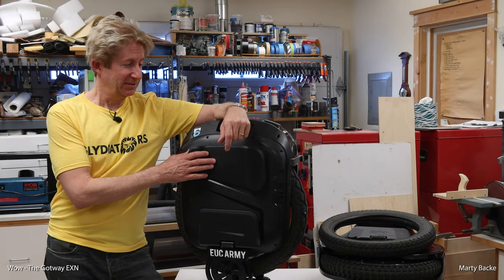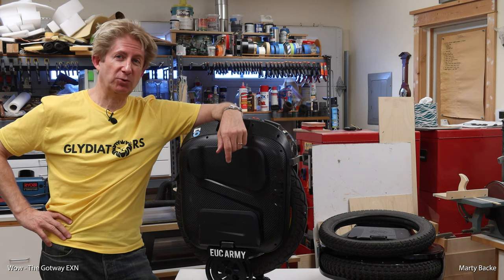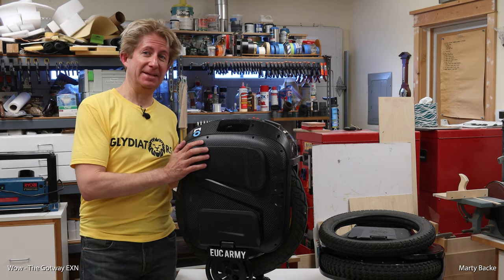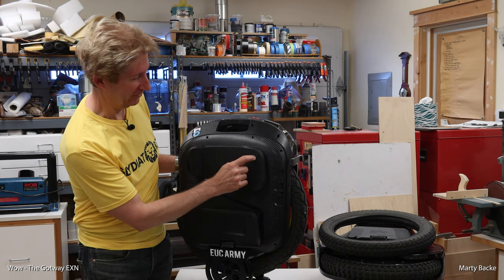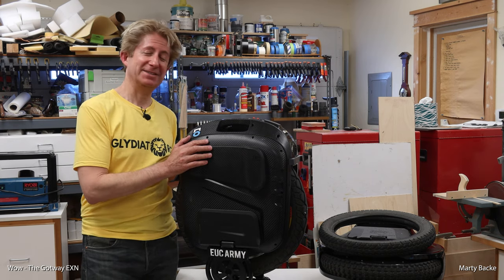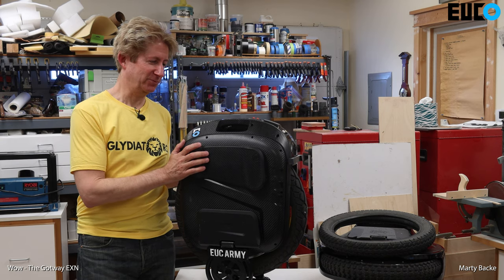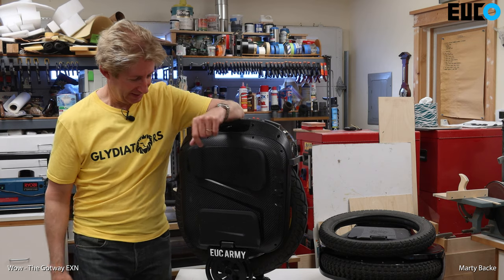Just a little update on my EUC world life. I have a new wheel in the house — this is the EXN by Gotway. I'm still calling them Gotway until they change their logo. This is provided to me by Rose at Ewheels — thanks again Rose. They've really been providing me a good source of test wheels lately.